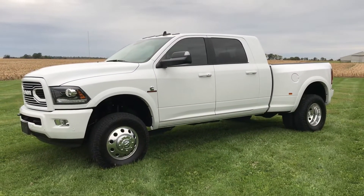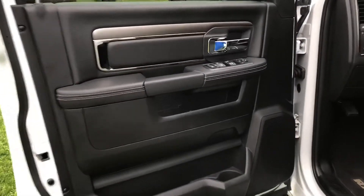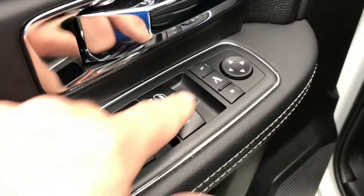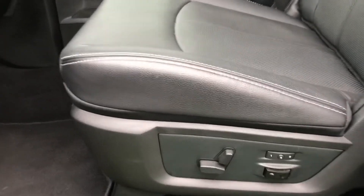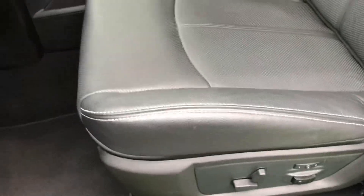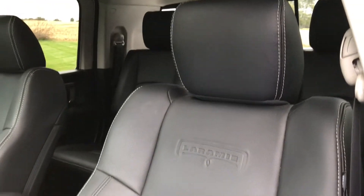Let's go ahead and take a look inside. This truck has the black interior with all your power options, along with power fold mirrors. Of course the Laramies do have leather seats, power seats, and a memory driver seat. They are perforated leather because the front seats are heated and cooled, and the rear seats are heated.